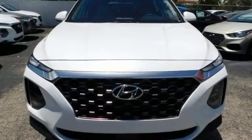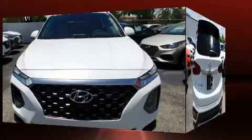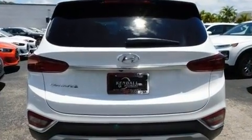Treat yourself to a test drive in the 2020 Hyundai Santa Fe. It features an automatic transmission, front-wheel drive, and a 2.4-liter four-cylinder engine.